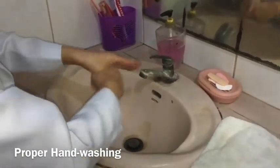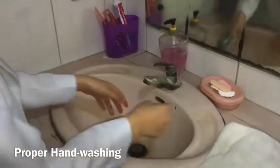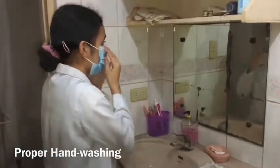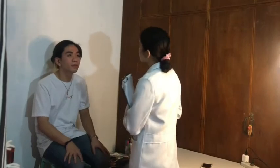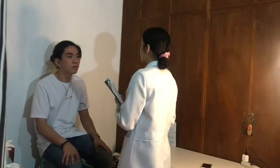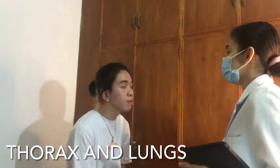Let's get started. Hello sir, good afternoon. I'm Rana Andeya Reyes, and I'll be your nurse for today. May I know your name, please? So, what we're going to do today is the assessment on your thorax, heart, and peripheral vessels. Let's start. First, I will be inspecting your thorax and lungs. Before that, I'm going to ask you some questions. Is that okay?